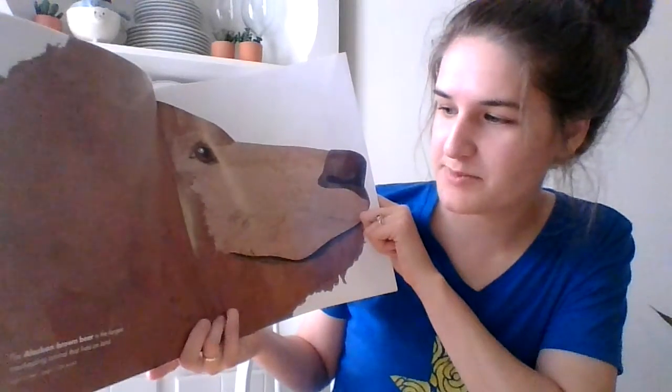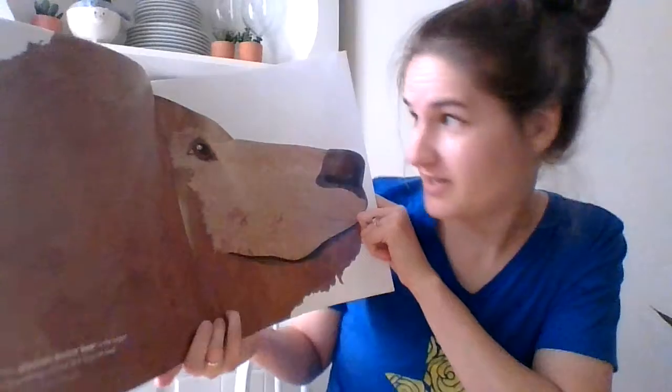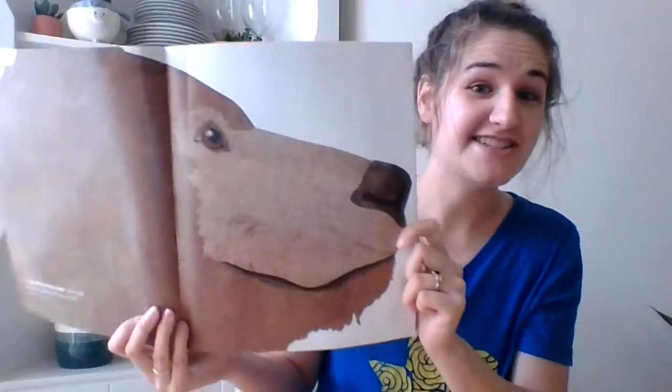The Alaskan brown bear is the largest meat-eating animal that lives on land. Look how big his head is.